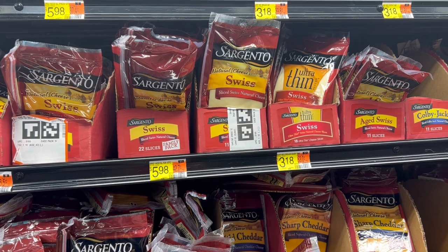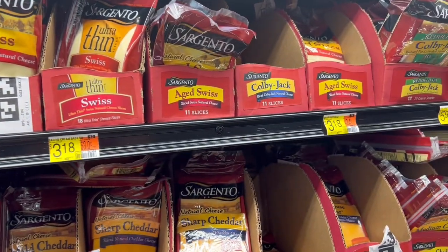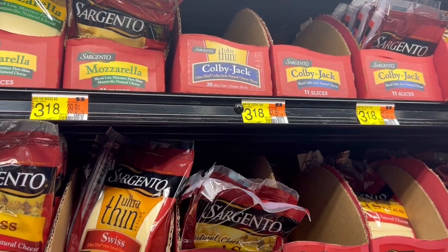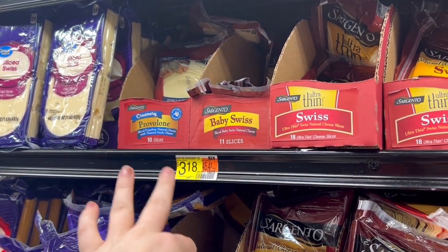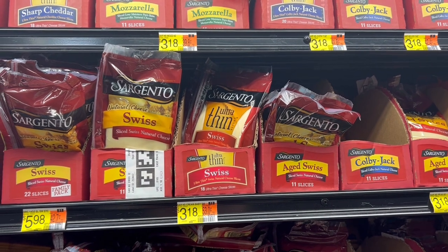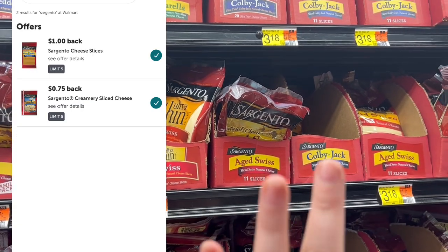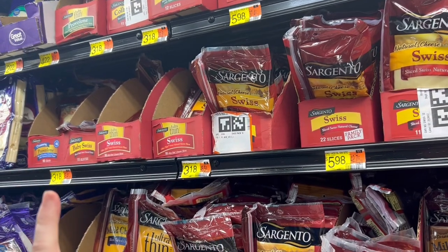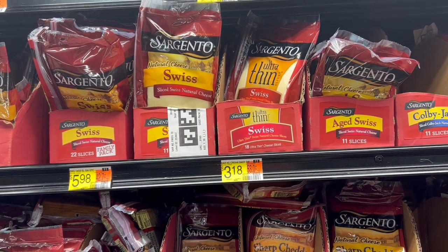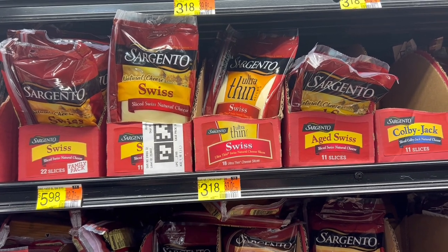Up next is a really exciting deal on Sargento cheese. I'm going to grab five packs of Sargento cheese at $3.18 each and one creamery slices also at $3.18 — all six packs total $19.08. I'm going to get a dollar back on each of the regular ones on Ibotta and $0.75 back for the creamery, making our final cost $11.83 for all six packs, or $1.97 each. I also have a Fetch offer for Hellman's mayonnaise to pair with this, making it even cheaper.